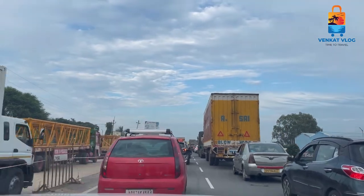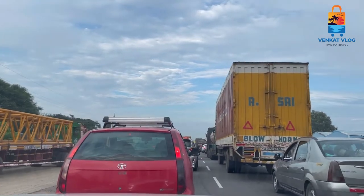We are talking about 30 to 40 minutes of travel. We are talking about traffic and moving. Let's go.